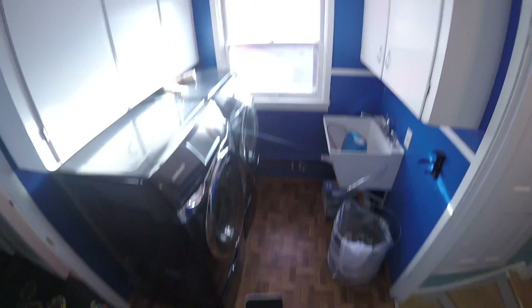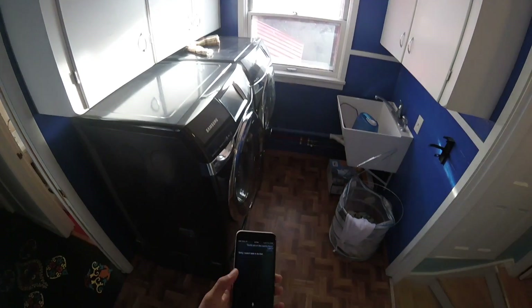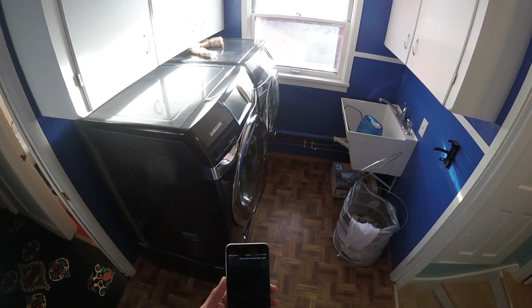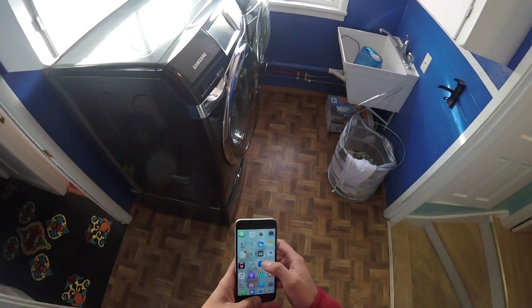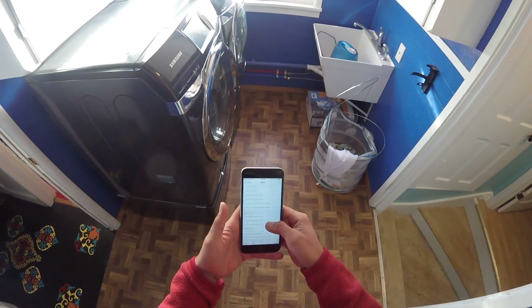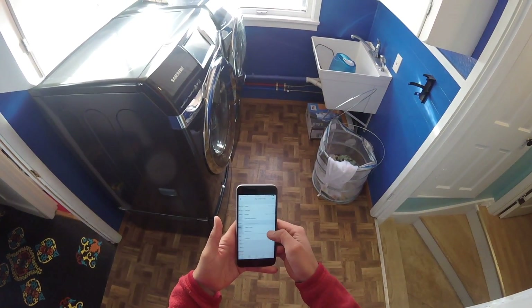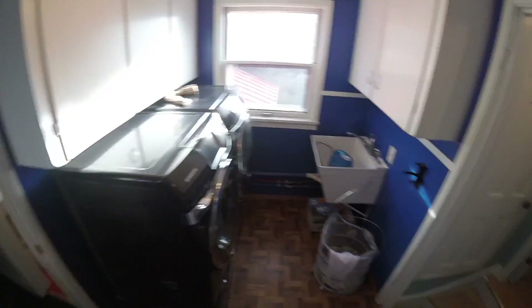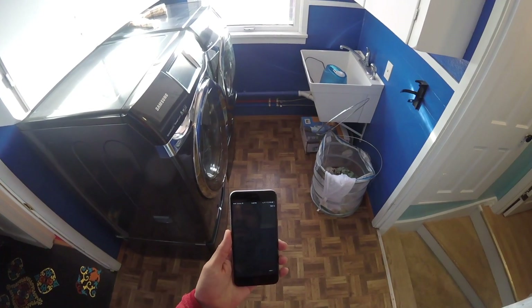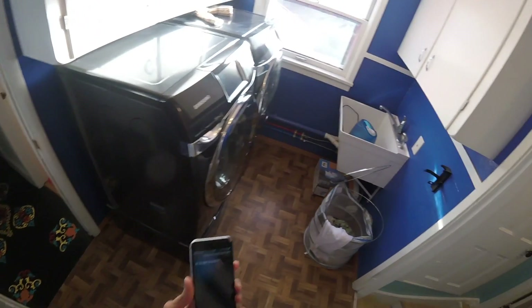We've got a laundry room here — too small an area to put an actual wired switch. Turn on the laundry room lights — sorry, I wasn't able to do that. It just sometimes doesn't seem to work. You can turn them on manually via the tap switch. Turn on the laundry room lights — okay, the lights are turned on.